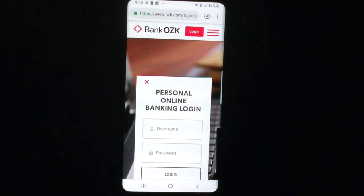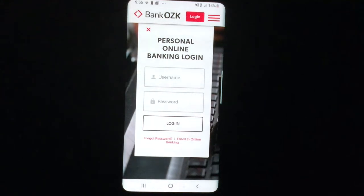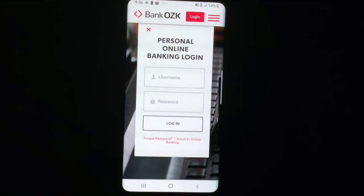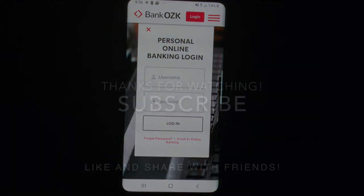Alright guys, so we went over Bank OZK's mobile website and personal online banking login. We covered enrollment, how to log in, and how to retrieve a forgotten or lost password. Thank you so much for taking the time to watch my video — I hope you all found it useful. See you later guys!